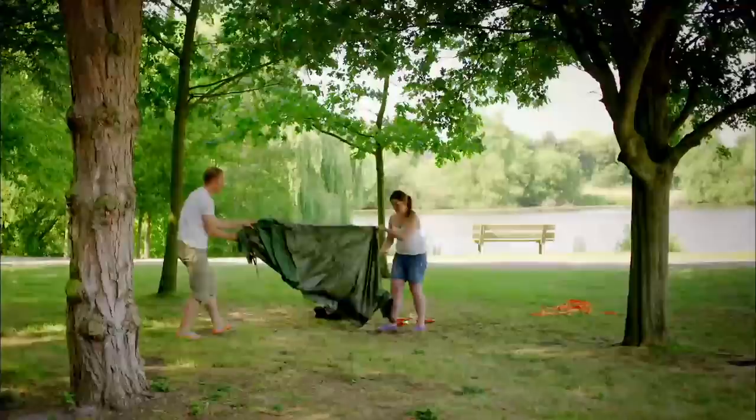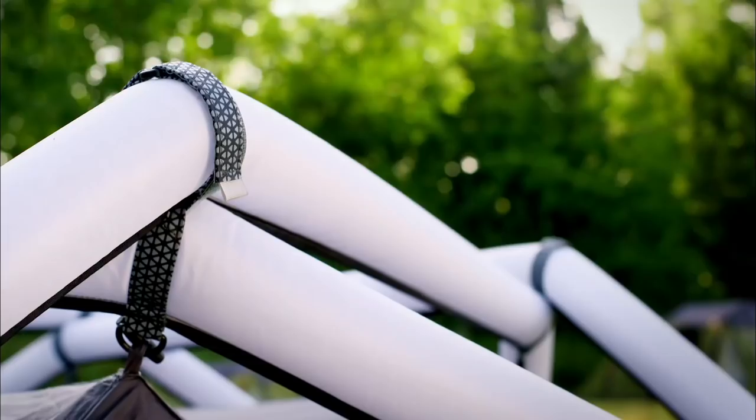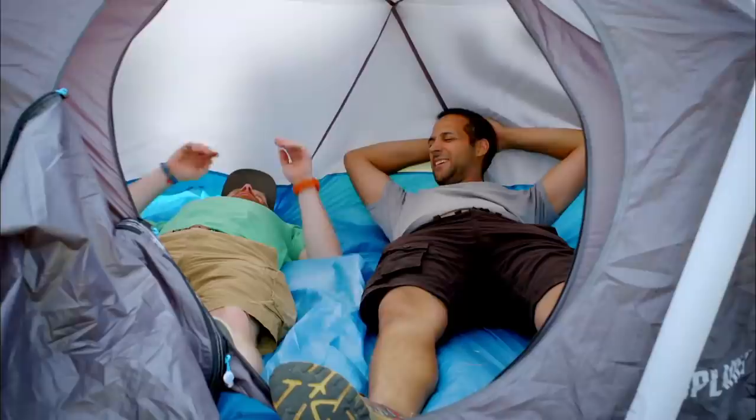I've got six avid campers trying out some of the most innovative tents on the market to see if I can get any ideas for my Gadget Builds campsite. There's the Cave, a fully inflatable tent that takes just a minute to put up.